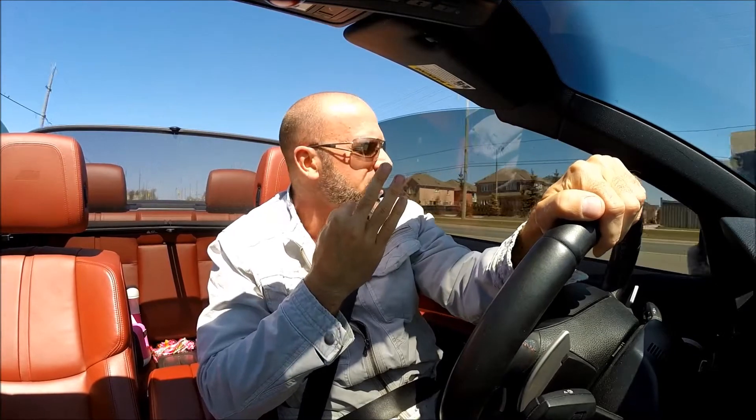Hey guys, what is up? So I got another question about the M3. Somebody wanted to know about the structural rigidity of the convertible. So without the roof, the common theme is that things change. And I'll be honest with you, I've had three convertibles now.